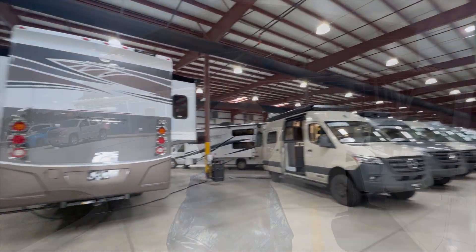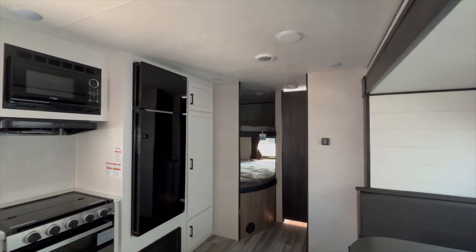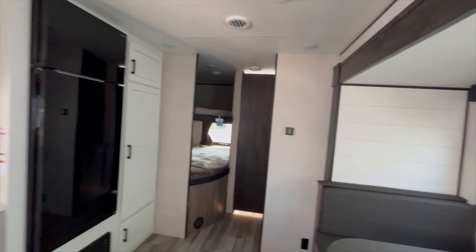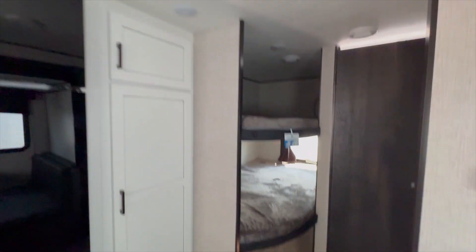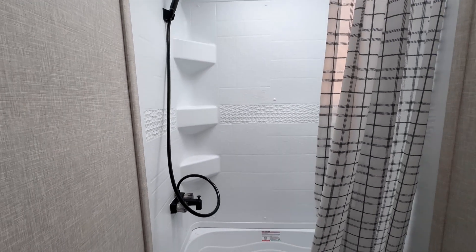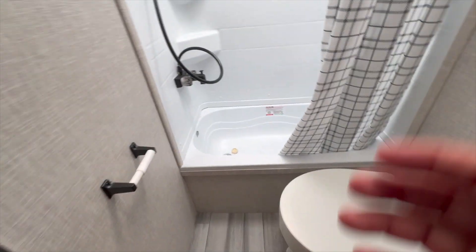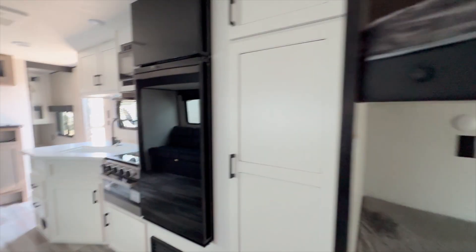We are here at Giant Recreation World, going to see what they have to offer. This is the Jayco 261 BHS. On the slide-out you have dual bunk beds. On the outside it's got a little sink, then you have your shower with some room. We like the black accessories. The toilet is plastic though, and you have a pantry on top.